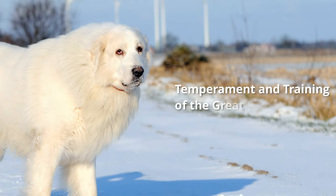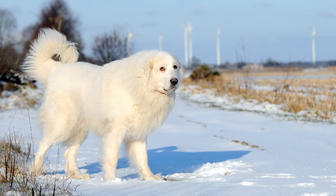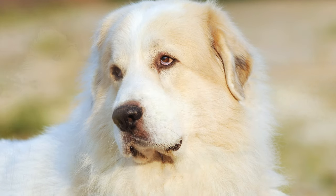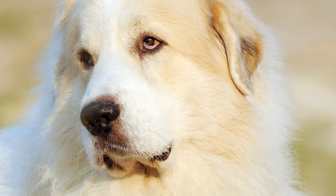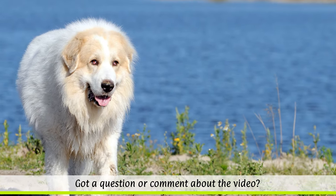The big dogs are usually good-natured and faithful. They build up a firm bond with their family and get on well with children and other pets. At the same time, they have a high stimulus threshold.